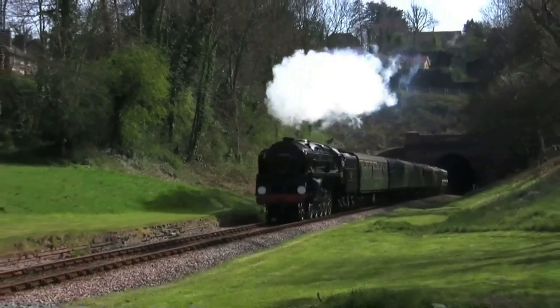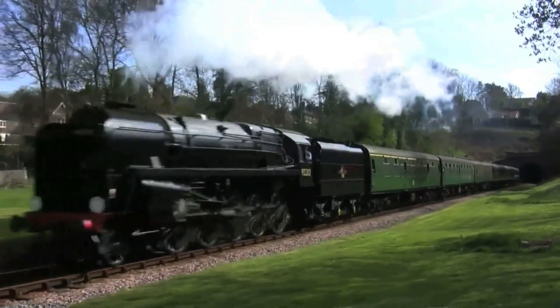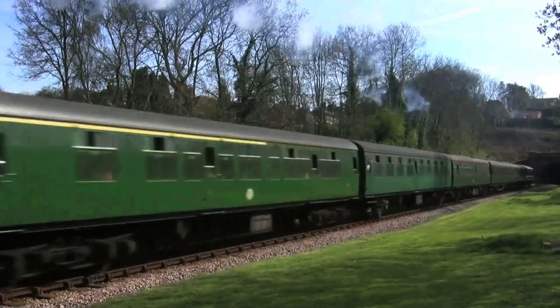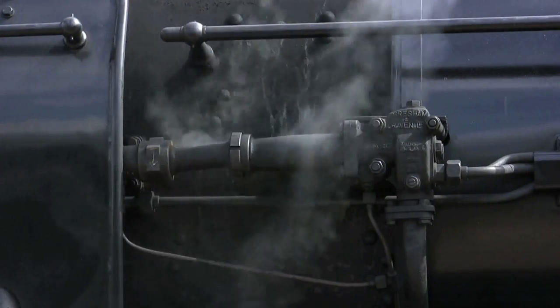But they proved to be so quick that they often supplemented express passenger trains. In 1955, ten of them received a modification which completely altered their appearance.